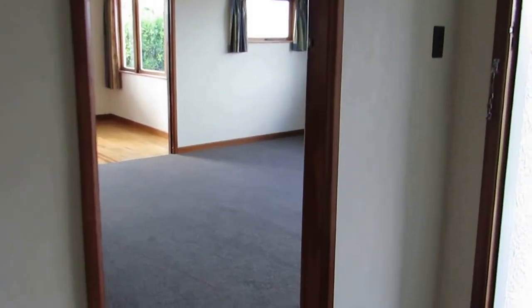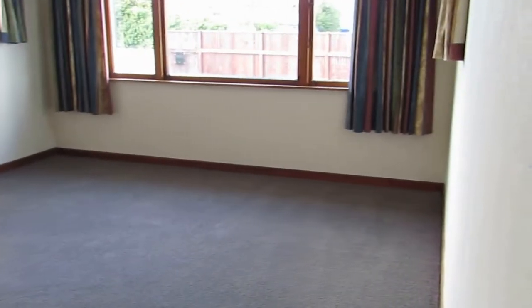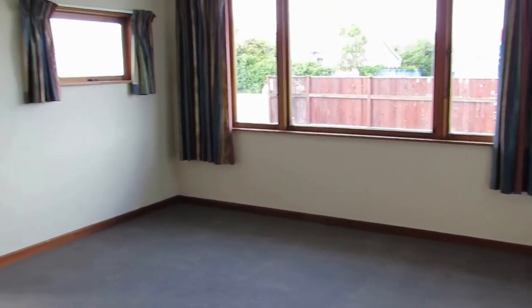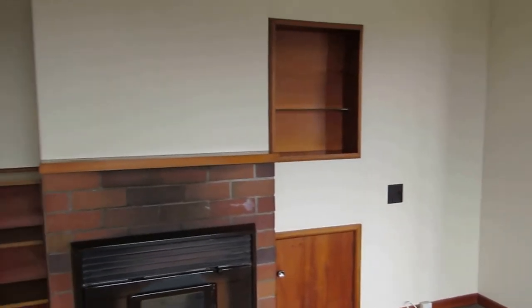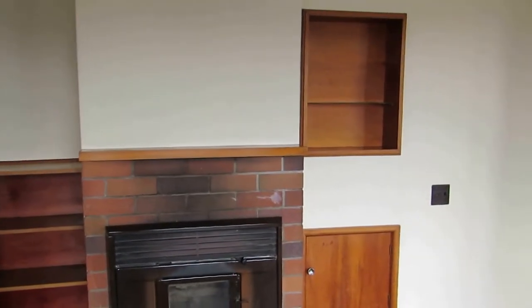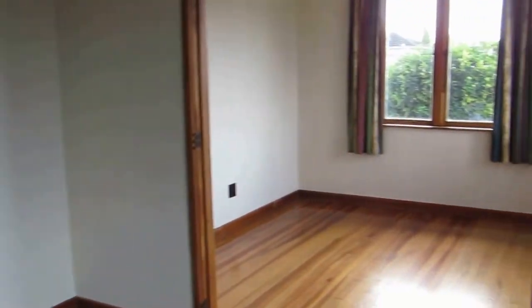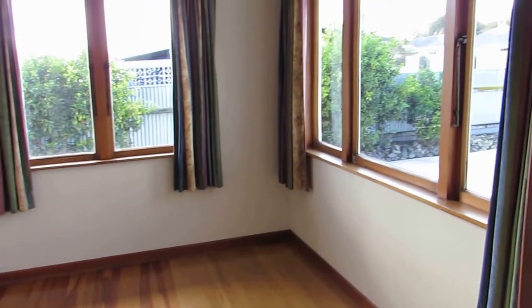We're going to go through to the lounge and dining area. This is the living area — as you can see it's nice and spacious. Lovely windows with timber joinery, which is a great feature. You also have some inbuilt cabinetry and a wood burner.